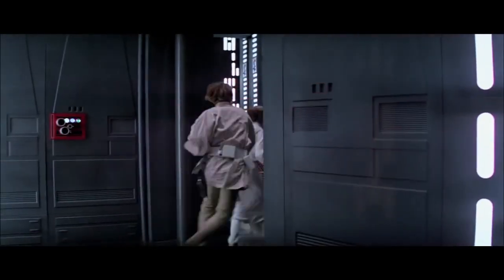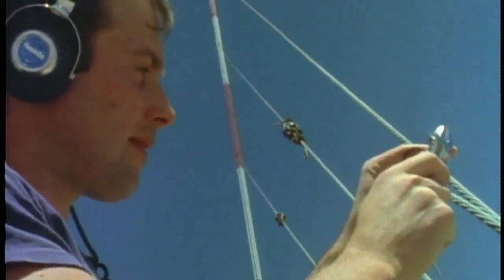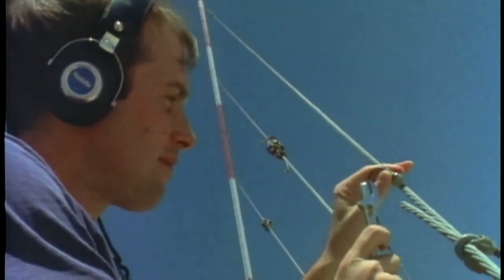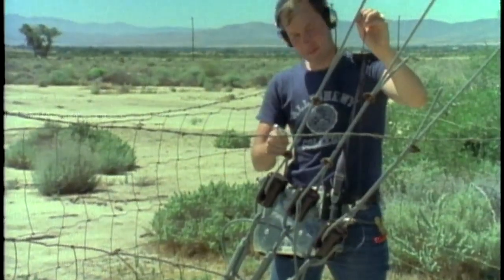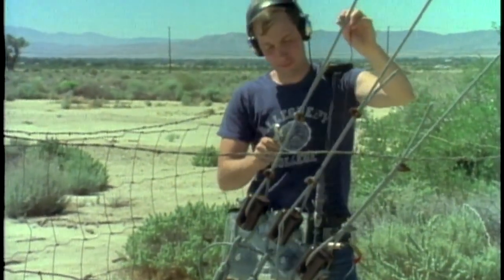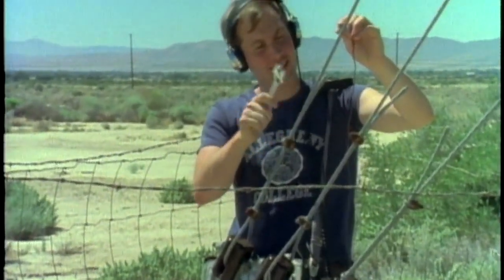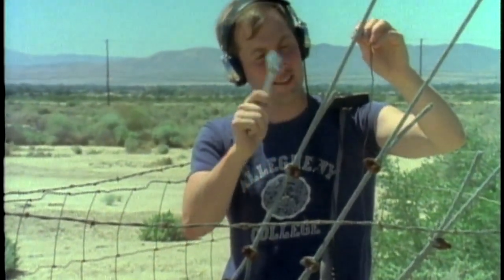The famous Star Wars laser gun and blaster came about because I was on a hike with my family. We passed underneath the guy wires of a radio tower. I bumped against it, and the wire made a twanging sound. And I said, oh my gosh, that's a laser gun. And that wire on that particular radio tower became the basis for all the blasters.